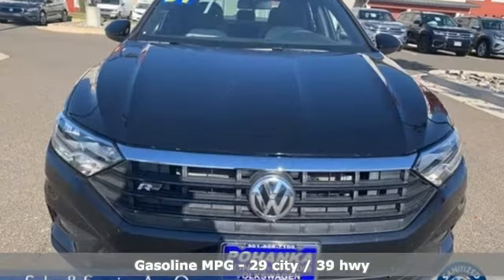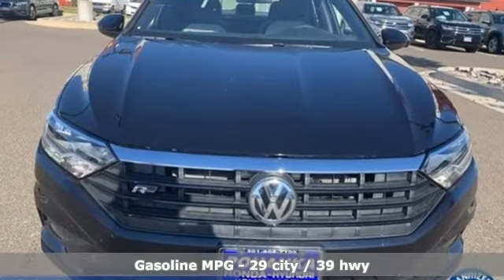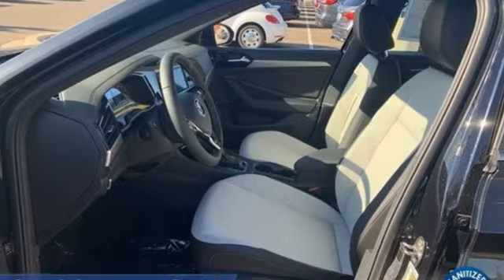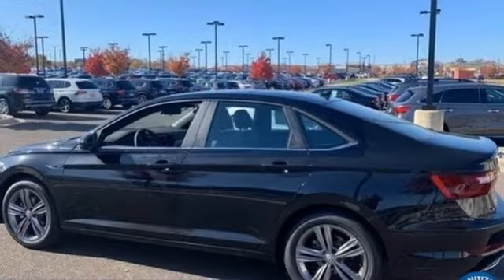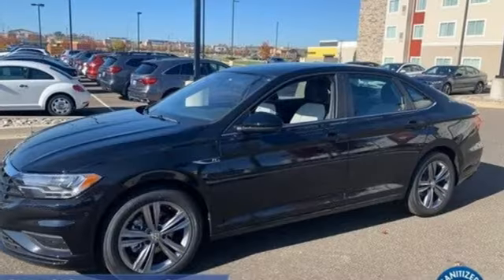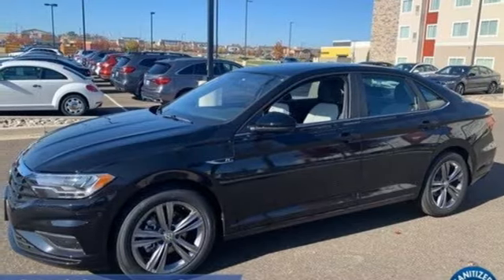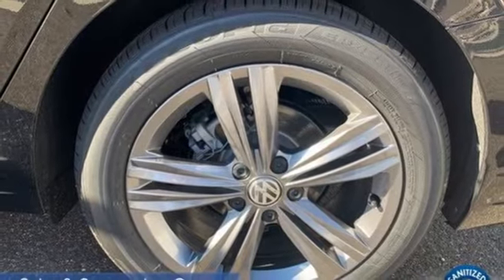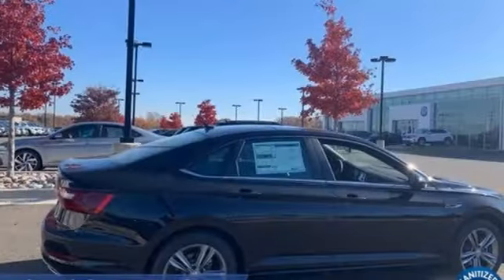And get ready for an impressive combination of features: streaming audio, Wi-Fi hotspot, dual zone climate control, doors and push-button start proximity key, front heated bucket seats, automatic transmission, first and second row power sliding and tilting sunroof, sport suspension, and intercooled turbo inline four-cylinder engine.